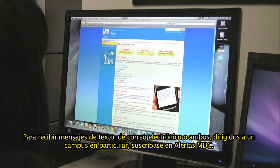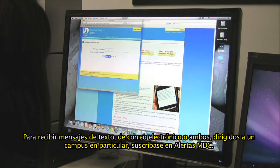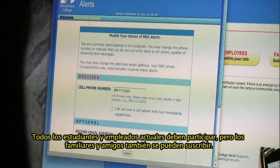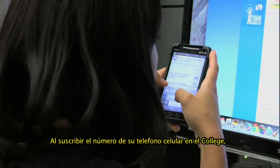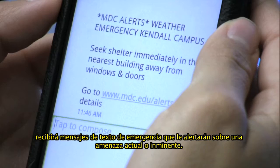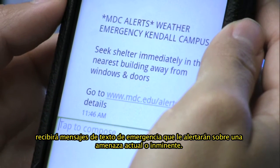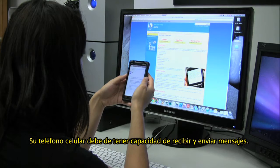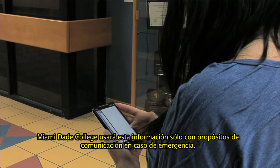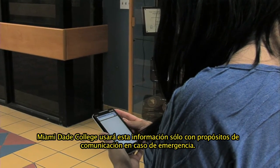To receive text messaging, emails, or both that are tailored to a particular campus location, sign up for MDC Alerts. All current students and employees are required to participate, but family and friends may also subscribe. By registering your cell phone number with the college, you will receive emergency text messages alerting you of a current or imminent threat. Your cell phone must have text messaging capabilities. Miami-Dade College will use this information for emergency communication purposes only.